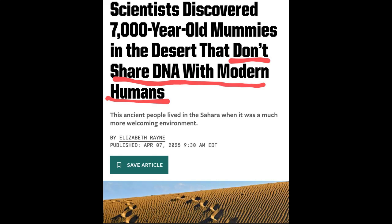Let's dive in. Picture this: a discovery that just shakes up everything we thought we knew about human history. A real game changer. And that's kind of what we're looking at with this find in the Sahara Desert.